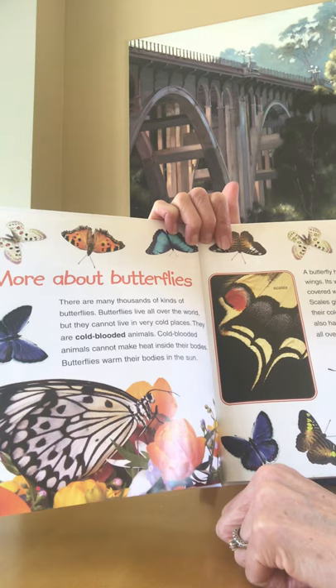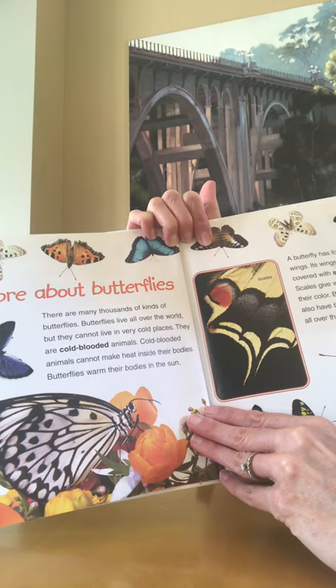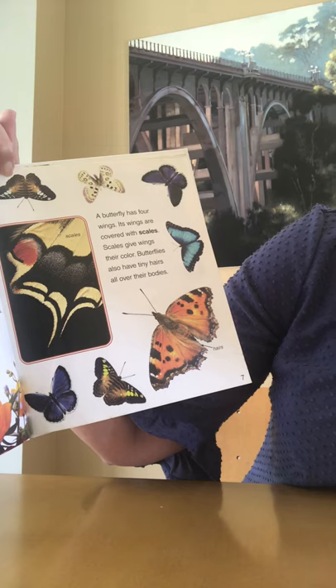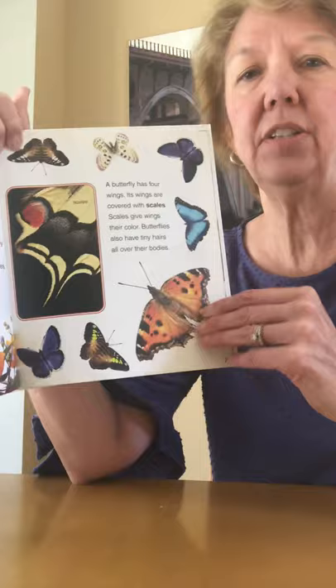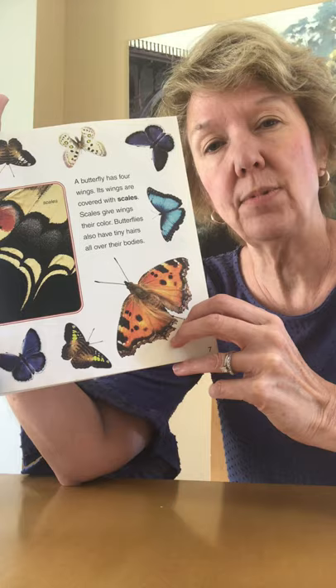More about butterflies. There are many thousands of kinds of butterflies. Butterflies live all over the world, but they cannot live in very cold places. They are cold-blooded animals. Cold-blooded animals cannot make heat inside their bodies. Butterflies warm their bodies in the sun. A lot of really pretty ones on that page right there. A butterfly has four wings and its wings are covered with scales. Scales give the wings their color. Butterflies also have tiny hairs all over their bodies. It's interesting because I always thought one of the differences between moths and butterflies was that moths are furry, but there are some hairs on a butterfly too, which I thought was interesting.